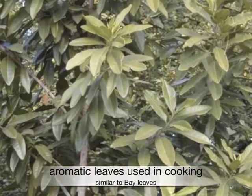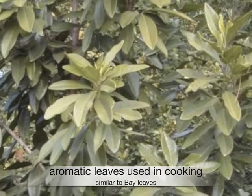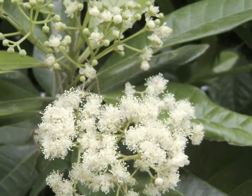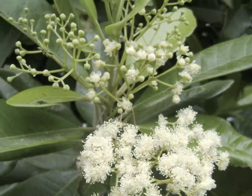Leaves are oblong, leathery, and aromatic, and can be used in cooking similar to bay leaves. Creamy white flowers bloom in the summer, giving way to small, round fruit. The dried fruit is allspice.